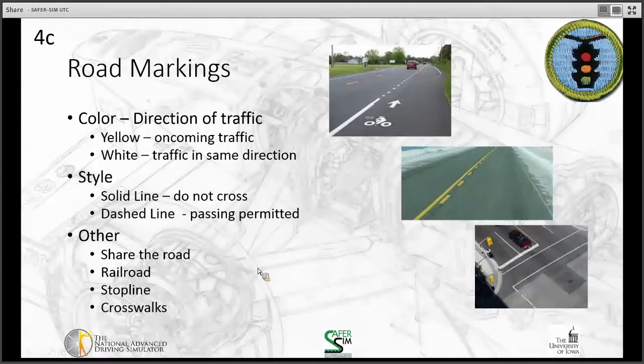Road markings convey important information through color and style. Yellow markings separate traffic going in opposite directions — they indicate oncoming traffic. White markings indicate traffic moving in the same direction. Solid lines mean do not cross; dashed lines mean passing is permitted. If you see a solid line next to a dashed line, what matters is what's closest to you: if the dashed line is on your side, you can cross, but oncoming traffic cannot.